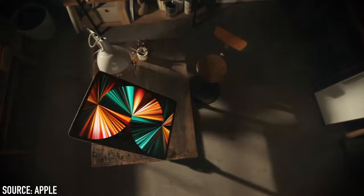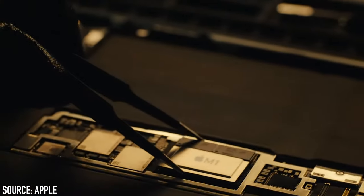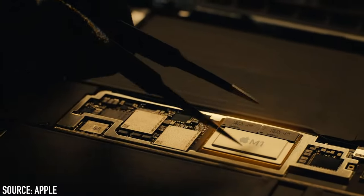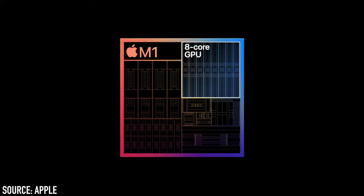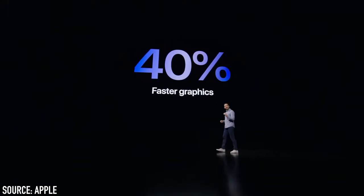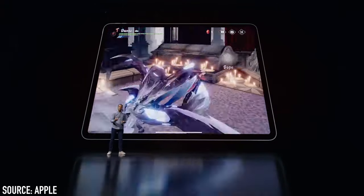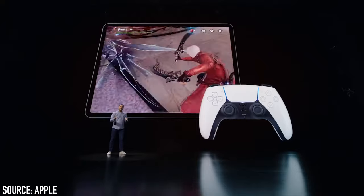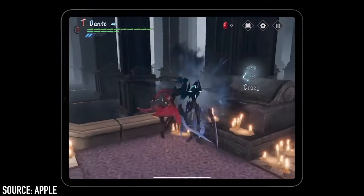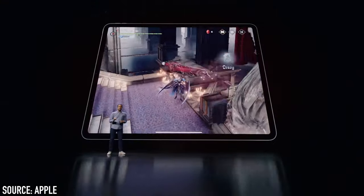Next up we have the iPad Pro. The big news here is that it also comes with the M1 chip. Its 8-core CPU makes it 50% faster than the previous iPad Pro, and its 8-core GPU gives 40% faster graphics performance. One big thing for me is that you can now use the PS5 or Xbox Series X controllers to play games on the iPad Pro — this might actually get me to try games I normally wouldn't.